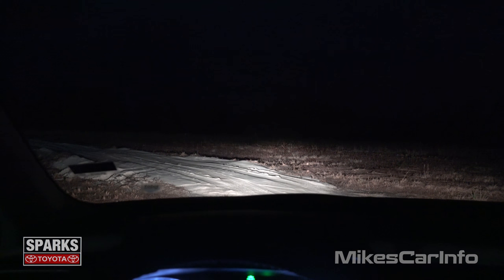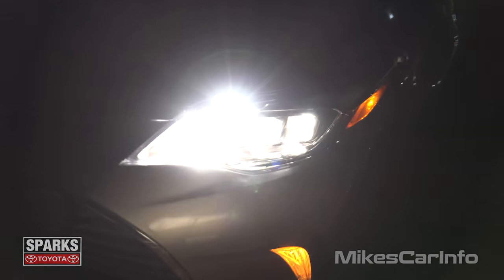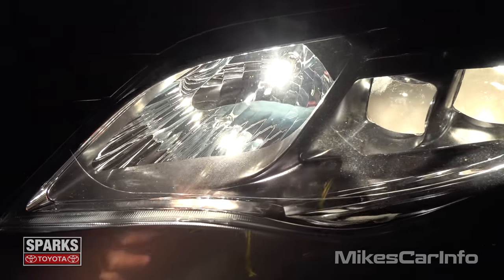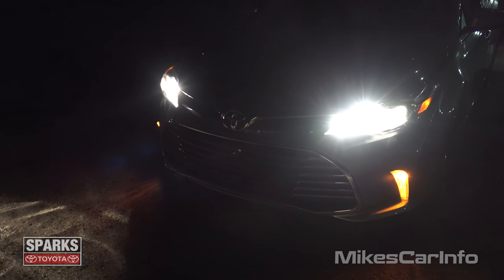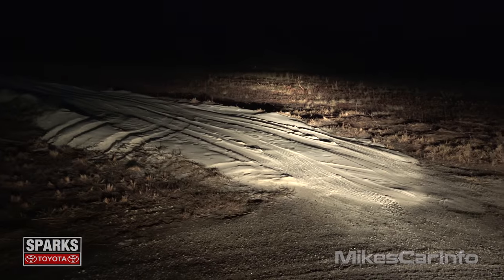So now I have the high beams on. Not only do you have the two projector tubes illuminated, but now you have this very bright high beam in the reflector housing, which gives you more of a floodlight here in the front of the vehicle. Let's see what it looks like with the high beams on.